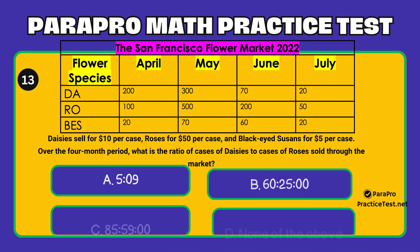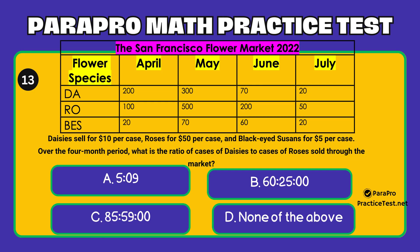You'll be using this chart to answer the next four questions. The chart represents the amounts of different types of flowers sold through the San Francisco Flower Market during the period April through July 2022. The flowers sold are Daisies (DA), Roses (RO), and Black-Eyed Susans (BES). They're sold by the case. Daisies sell for $10 per case, Roses for $50 per case, and Black-Eyed Susans for $5 per case.